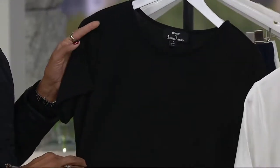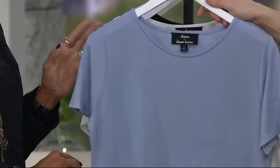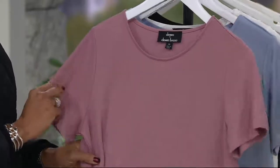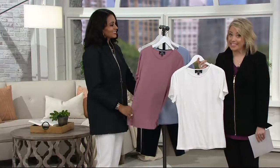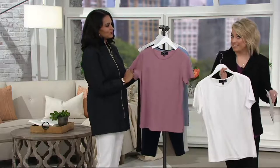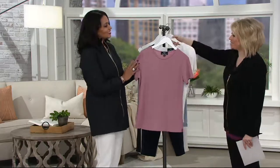At a clearance price — first day presenting it to you for $29.97. That's 35% off the QVC price. For first quality merchandise — if you go to a department store and look for a white tee, has it been handled and tried on? This is still brand new quality, just at better prices as we get ready to bring in new from Dennis.